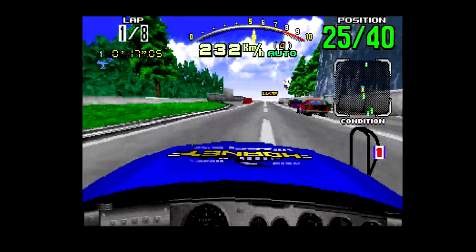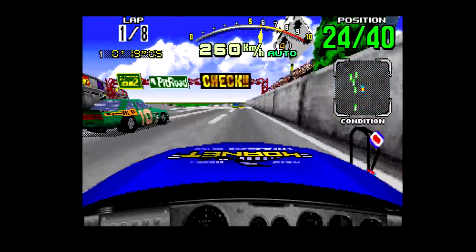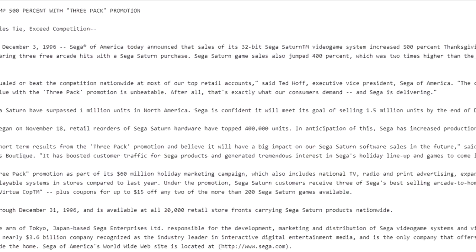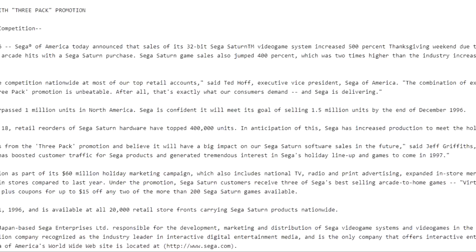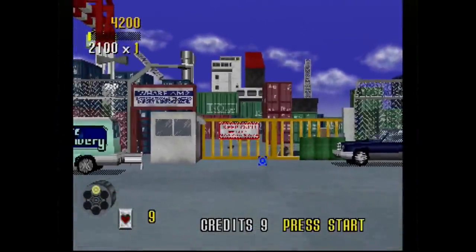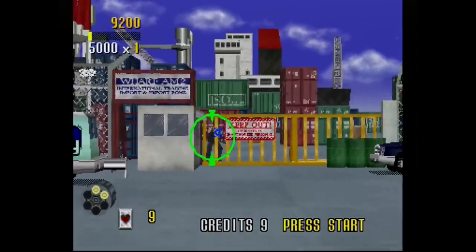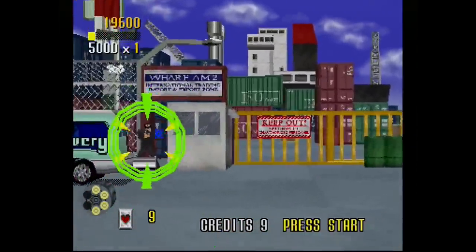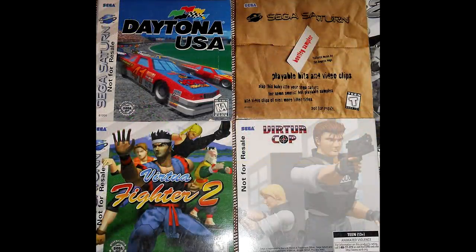I remember a few places even being sold out of the system for a few weeks, something I had not seen before or after the promotion ended. This promotion single-handedly sold at least a few hundred thousand pieces of hardware, and SEGA even issued a press release praising its success. It was a brilliant move that was perhaps a little too late to change anything, but still responsible for creating many new Saturn owners. SEGA kicked production into such high gear that you could still find new sealed copies of this promotion years after the system was dead and gone.